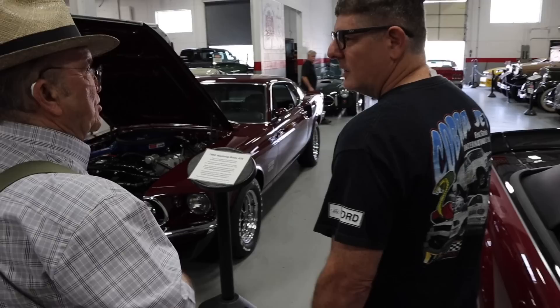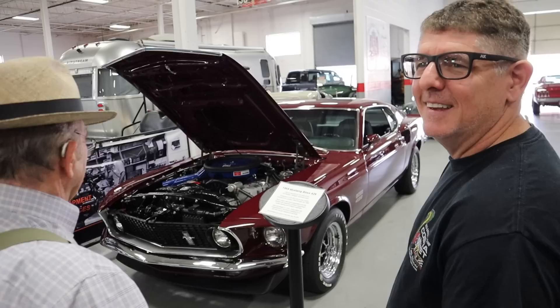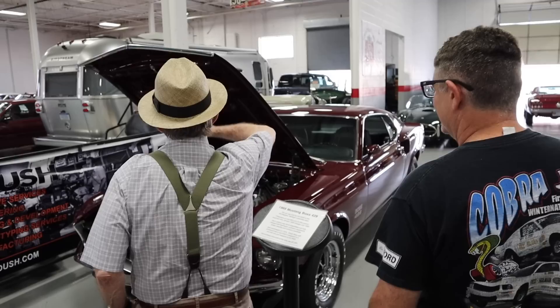We're going for a ride tonight. Apparently Jack's going to take us for a ride in a Boss 429.